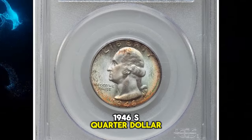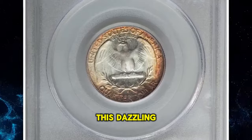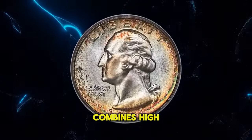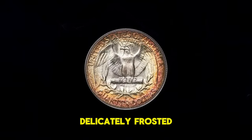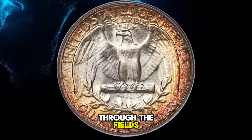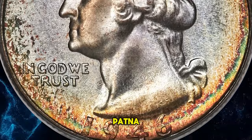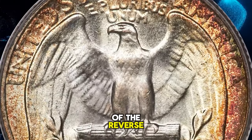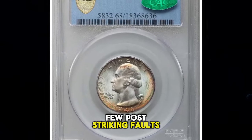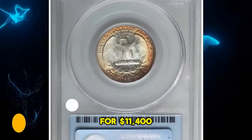1946-S quarter dollar with magnificent toning, graded MS68 by PCGS. This dazzling example of an early post-war San Francisco issue combines high technical grade and eye-appealing charm. Delicately frosted high points give way to rolling cartwheel luster through the fields. Blue to gray overtones dominate the interiors, while the margins show gold to reddish orange patina, those hues covering more of the reverse. A minuscule curving scrape to the left of the eagle's beak is one of the few post-striking faults visible to the unaided eye, and that only with searching. It ended up selling for $11,400.